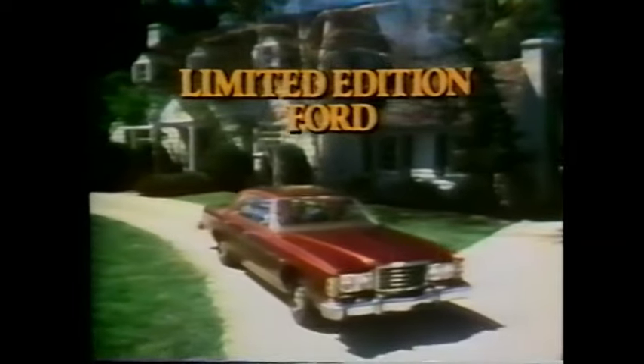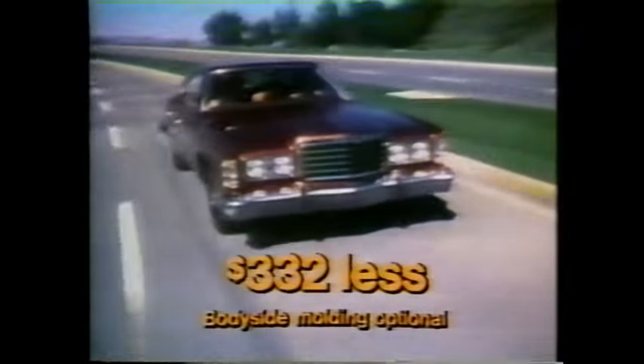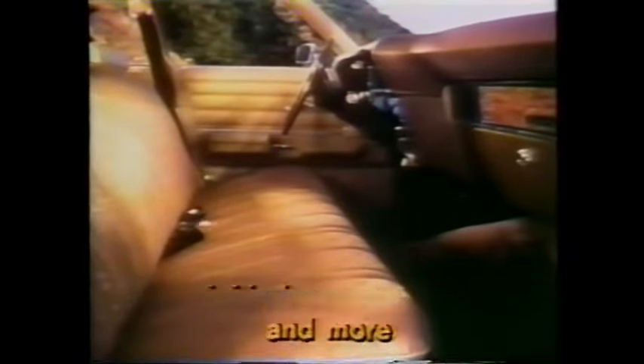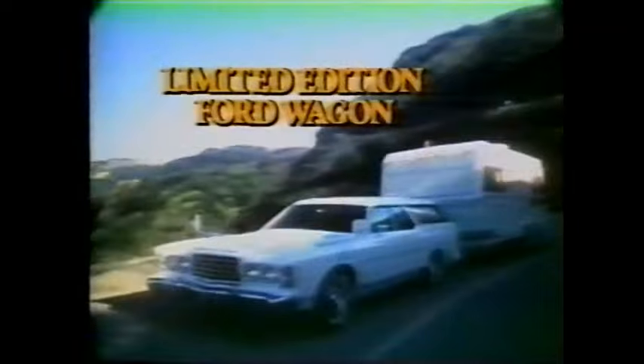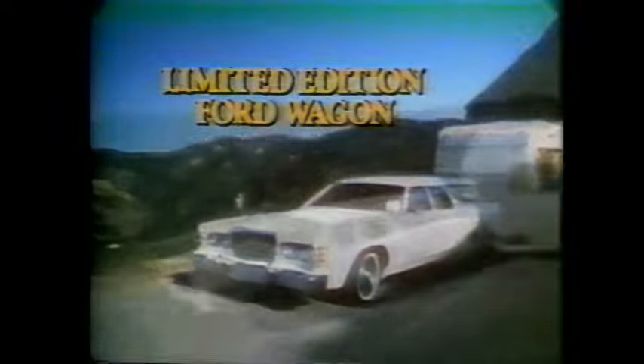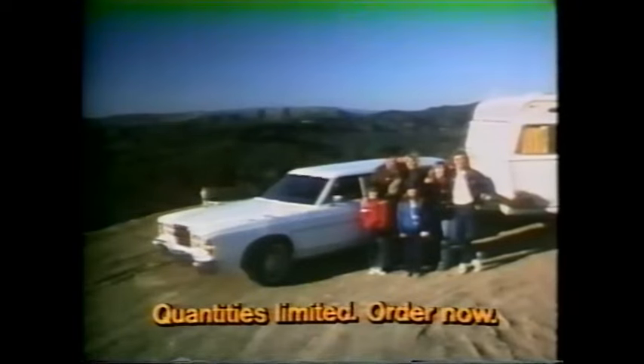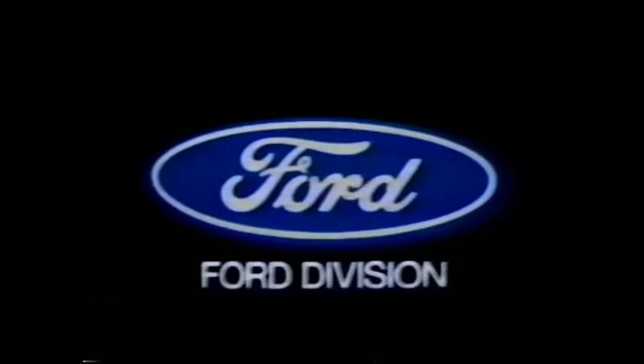Hey Detroit, how about a special offer for guys who need big cars? Ford presents a new limited edition Ford sticker-priced at least $332 less than full-size Fords have been. It comes with automatic transmission, power steering, power brakes, steel-belted radials, and more. There's also a lower-priced limited edition of America's favorite full-size wagon. But quantities are limited, so order now for best selection. Ford means value. See your local Ford dealer. Look close and compare.